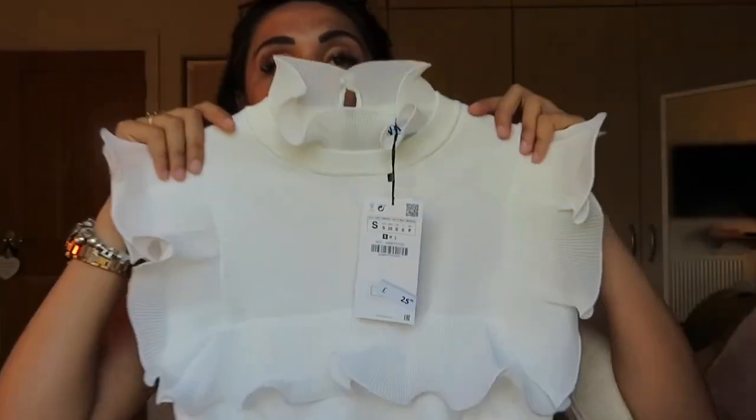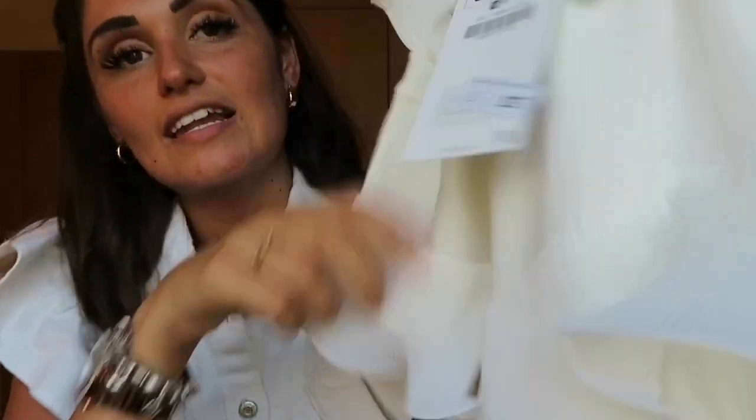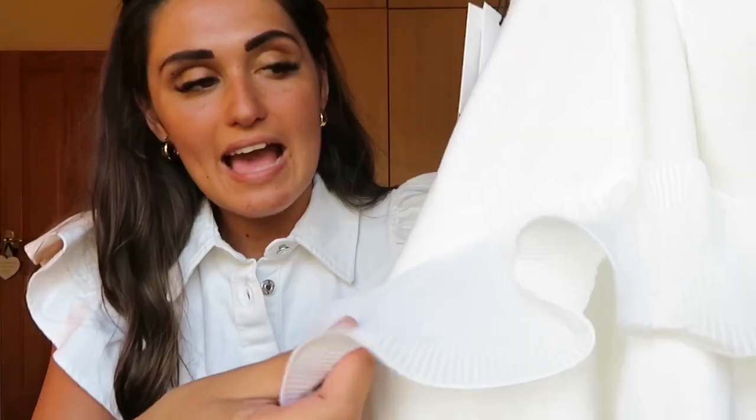Me and my mum saw this and we were like, that is so cute! This top is £25.99 in a small. Look at the detailing — the little frills, they're like a softer touch. I don't know what it is but it's amazing, it's so cute. I love very girly detailing.